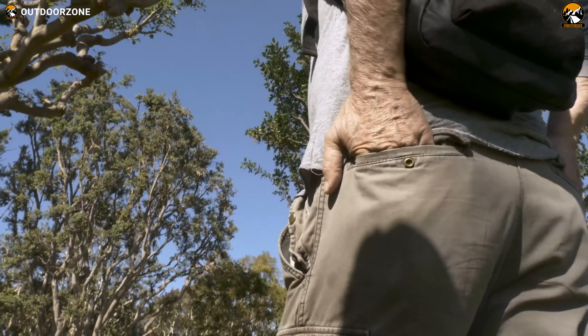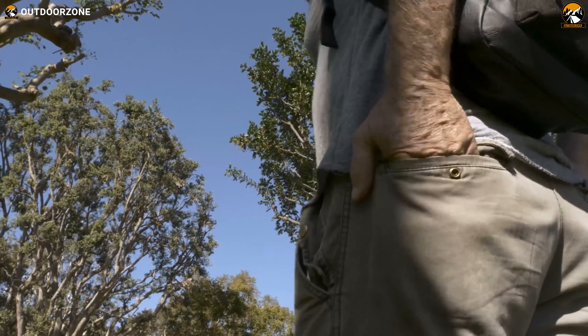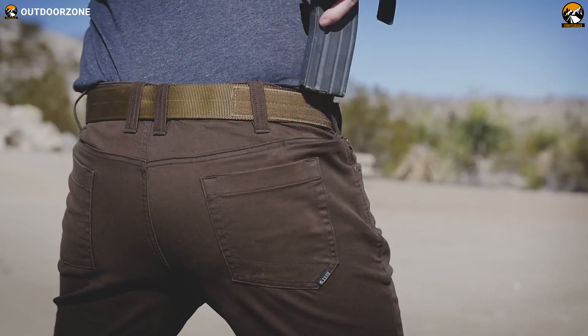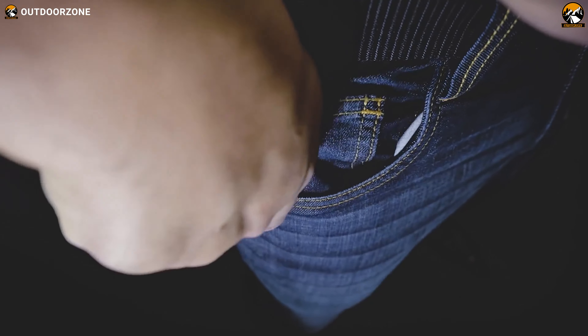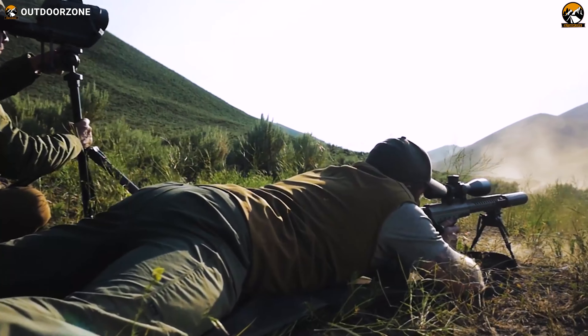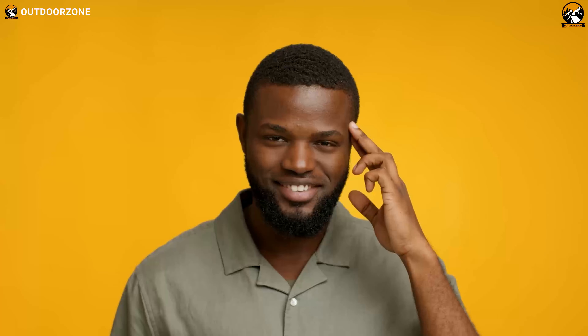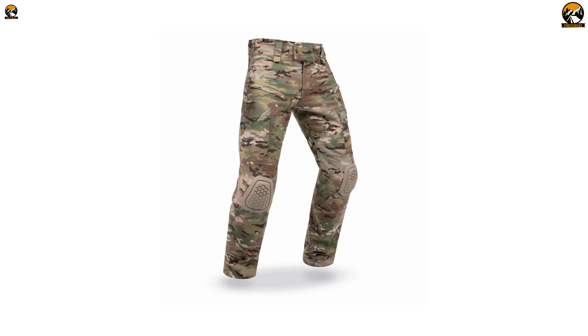Have you ever considered how practical and essential a pair of tactical pants can be? With a combination of the most durable fabrics, breathability, more pocket counts, and other innovative technologies, these tactical pants can be your best purchase for any outdoorsy task. Keeping that in mind, we've rounded up five of the best tactical pants. So sit back and relax and enjoy our video on the top five best tactical pants for men.